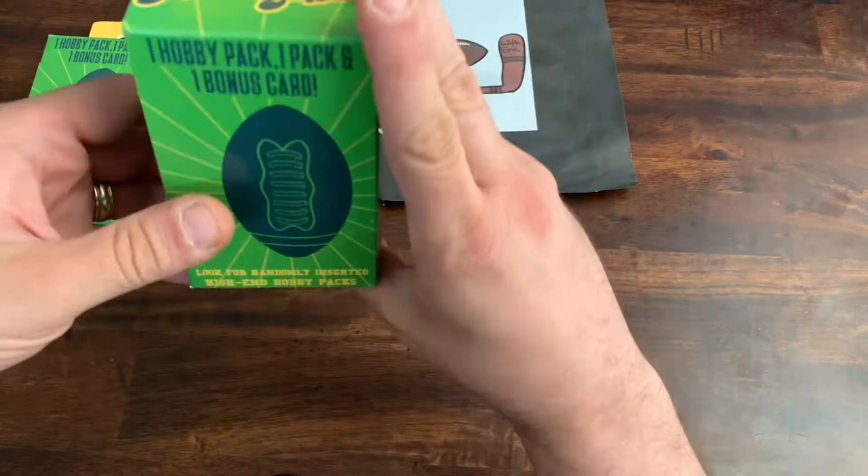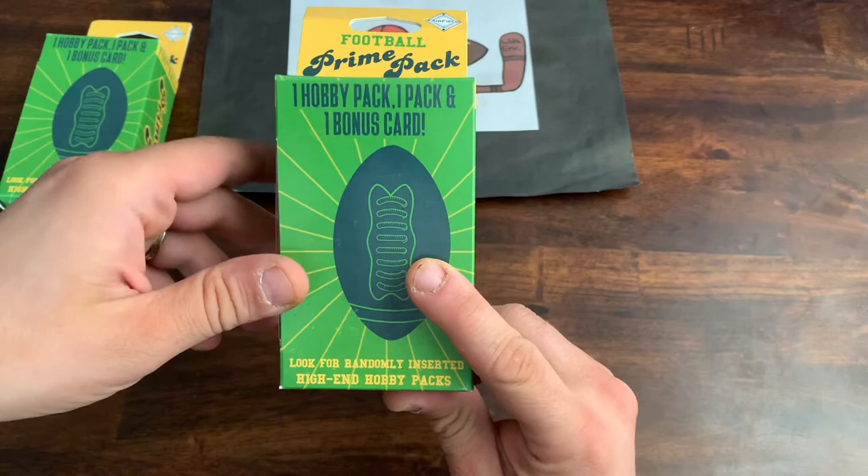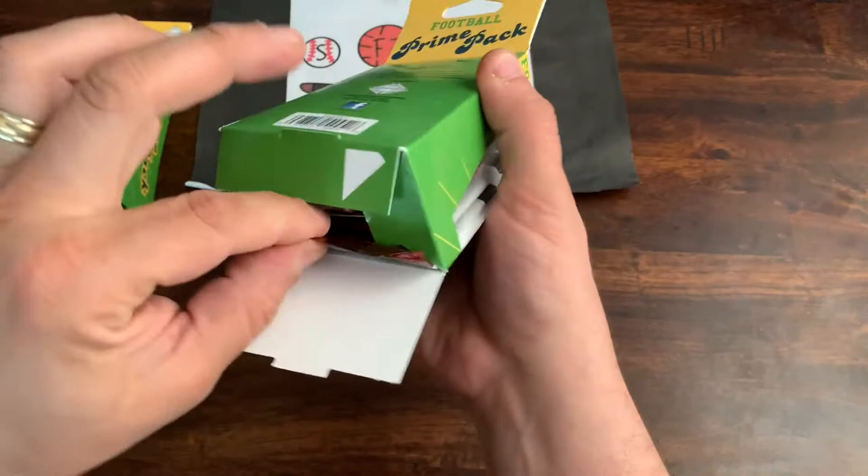So the NFL Prime Packs — I haven't seen these in a very long time. It's a Fairfield Repack product. Inside they guarantee you a hobby pack, a retail pack, and a bonus card. So we will see what we can find.